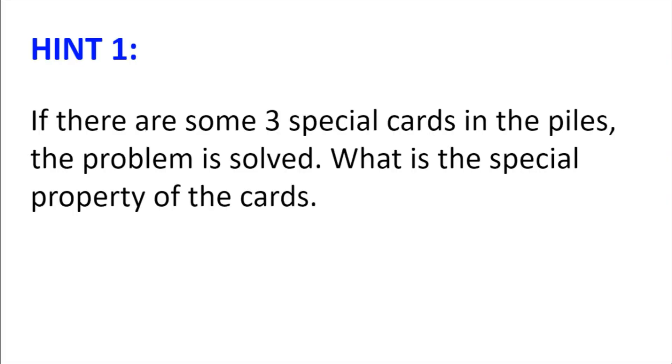Hint number 1. If there are some 3 special cards in the piles, the problem is solved. What is the property of the cards? Why 3?